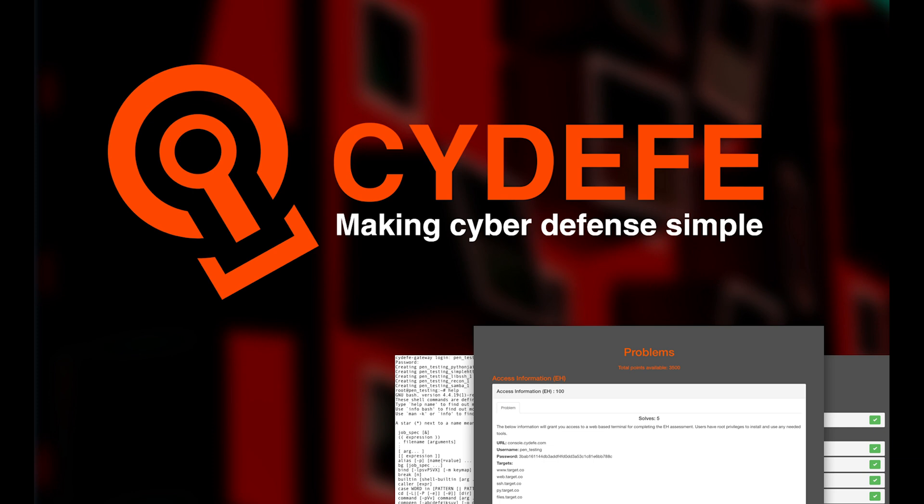Finally, don't forget to check out the three brand new Capture the Flag assessments powered by CYDEF. We have two new reverse engineering assessments covering system fundamentals and basic tool usage, and one pen testing assessment on maintaining access.